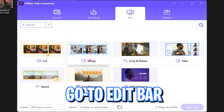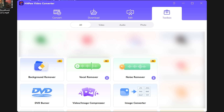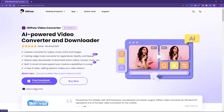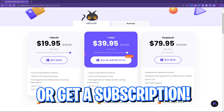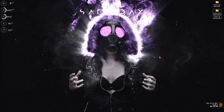HitPaw also uses hardware acceleration to enhance quality and performance. It has a quick edit panel for cutting, merging, cropping, rotating, adjusting speed or volume, and adding watermarks. Their toolbox includes AI background remover, vocal/noise remover, DVD burner, media compressor, image converter, and much more. You can download HitPaw Video Converter for Windows or Mac from the link in the description for free, or get a subscription if it fits your needs.